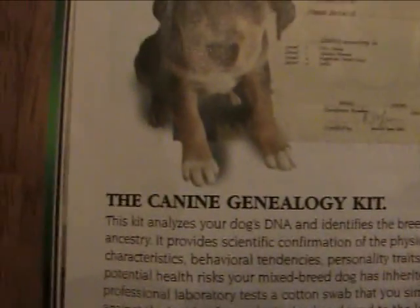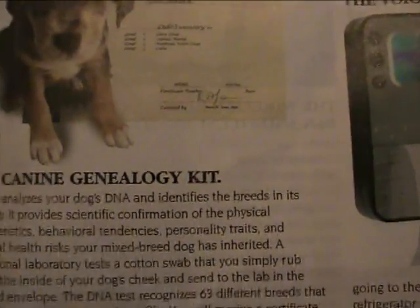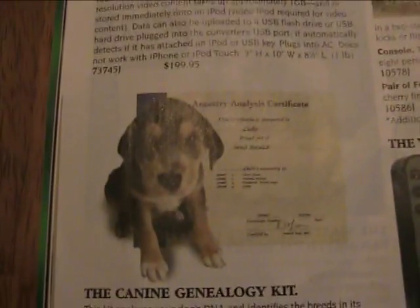This is the K9 Genealogy Kit. For $60, this kit analyzes your dog's DNA and identifies the breed and its ancestry. Who cares?